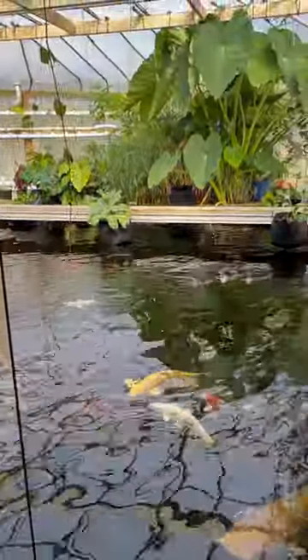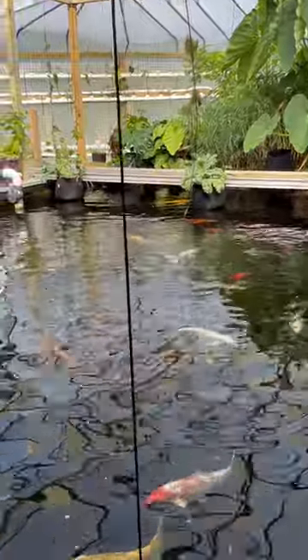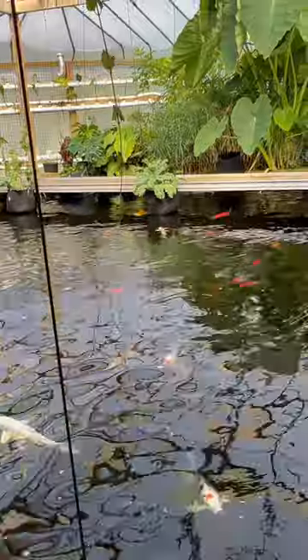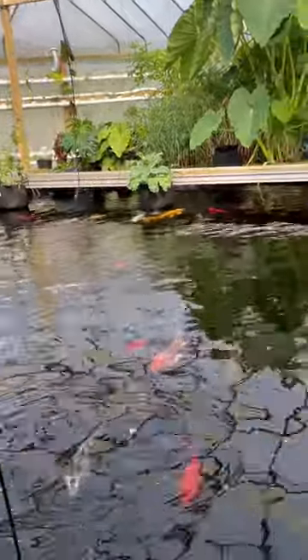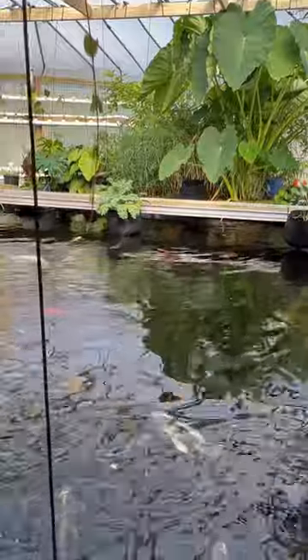We want to keep our koi, catfish, and goldfish on an organic, healthy, and balanced diet because they are our aquaponic fish. And we eat what they eat, basically.